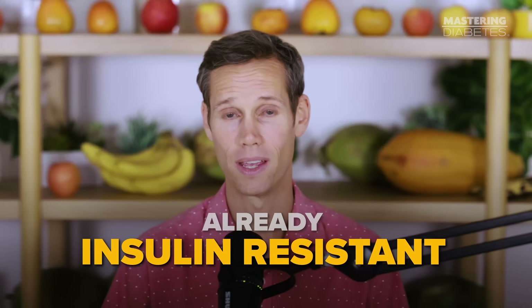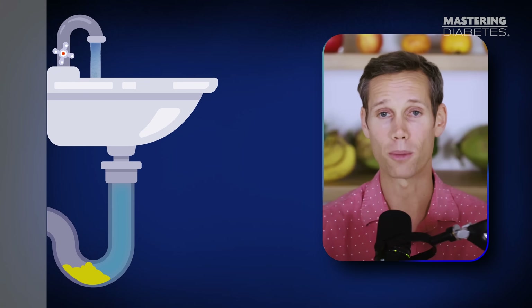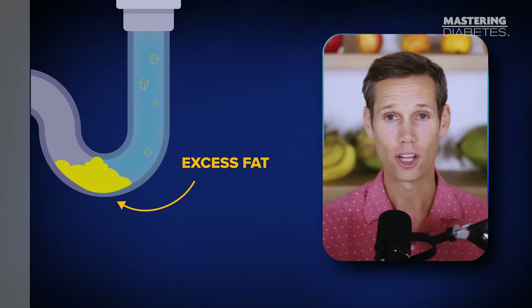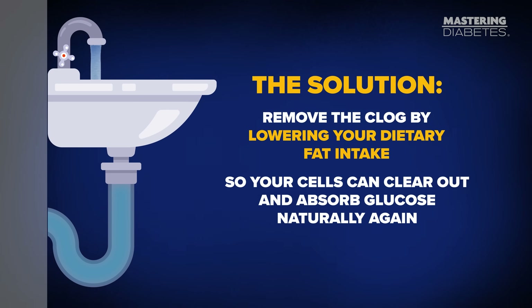And here's something important to understand. If oatmeal or fruit currently spike your blood sugar, it doesn't mean those foods are causing insulin resistance. It simply means your cells are already insulin resistant, and these healthy carbs are bringing the problem to the surface. Think of it like turning on a sink with a clogged drain. The water isn't the problem — the clogged drain is. When your muscle and liver cells are filled with excess fat, glucose can't enter easily, so even healthy foods look like they're spiking you.